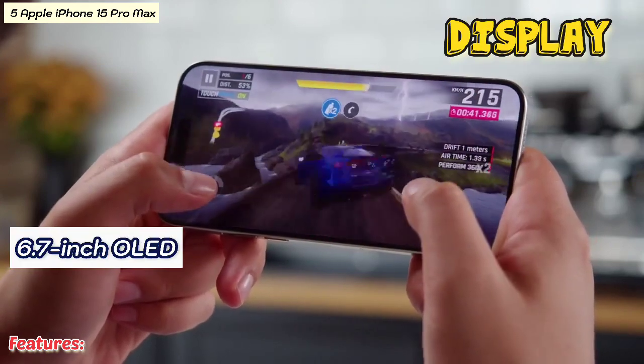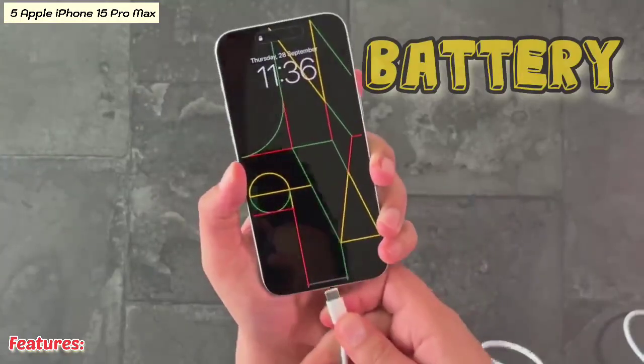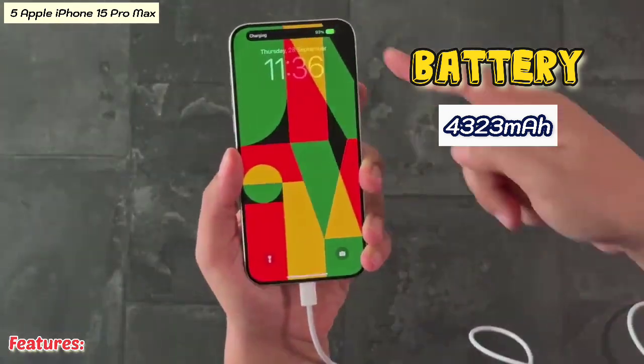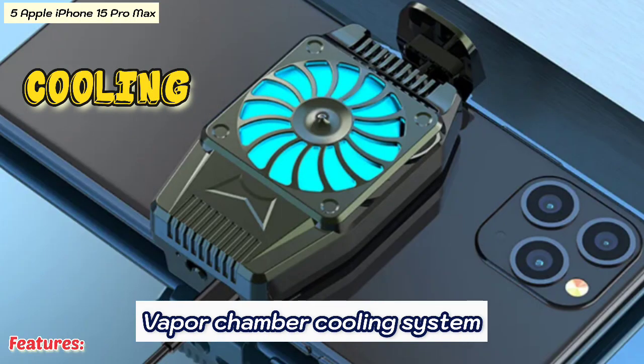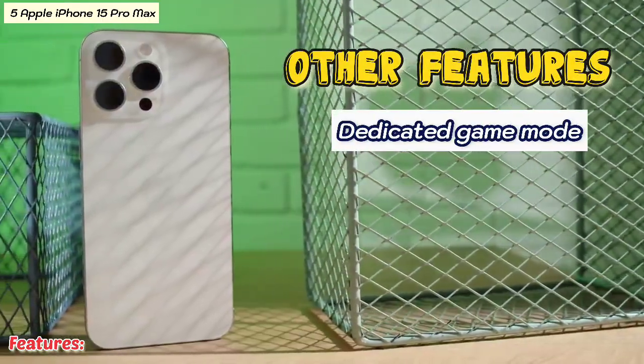Continuing with the iPhone 15 Pro Max features: 120Hz refresh rate, battery 4323mAh, cooling with a vapor chamber cooling system, and a dedicated game mode.